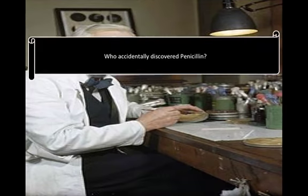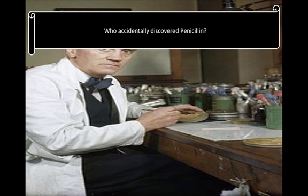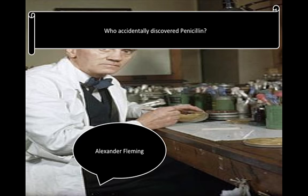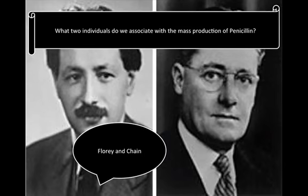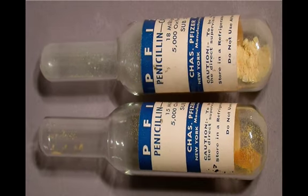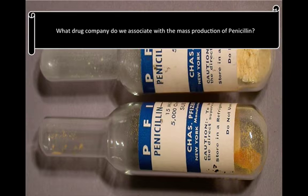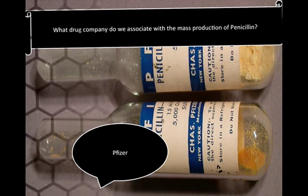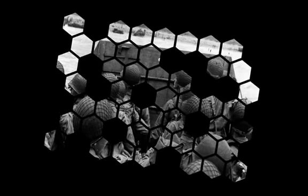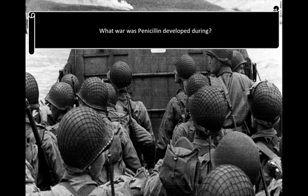Can you identify these answers from the course of medicine so far? Who accidentally discovered penicillin? Alexander Fleming. Which two individuals do we associate with the mass production? Florey and Chain. What drug company do we associate with the mass production of penicillin during World War II? Pfizer. What war was penicillin developed during and had a massive impact on? World War II.